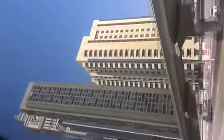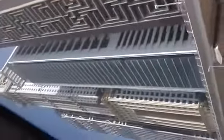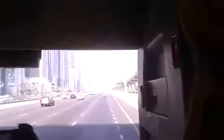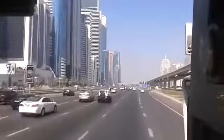He's describing everything on the right because the important constructions are all on the right. Now you can see the Emirates Towers — there are two similar towers. One is a hotel and one is commercial.